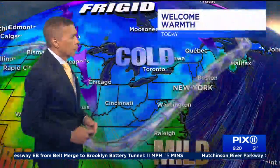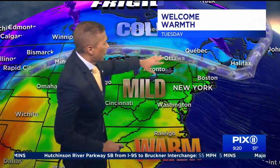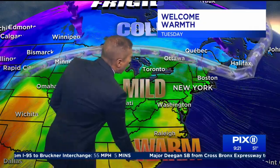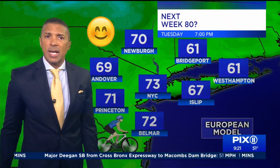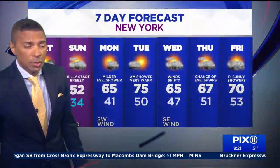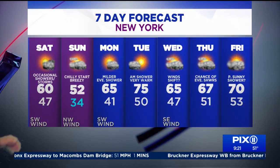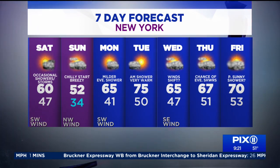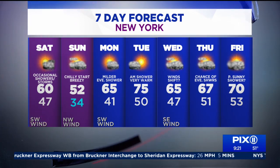Today we're pretty much where we should be temperature-wise, in the upper 50s to low 60s. Tomorrow is going to be cold — but by Tuesday you see the jet stream well north, ridging, letting that warm air from the Gulf of Mexico head this way. We'll have temperatures somewhere between 10 to 18 degrees above average — we could be around 75 by Tuesday. Today 60, tomorrow morning we're going to feel like 34 degrees, so bundle up, but we warm up to 52 in the afternoon.